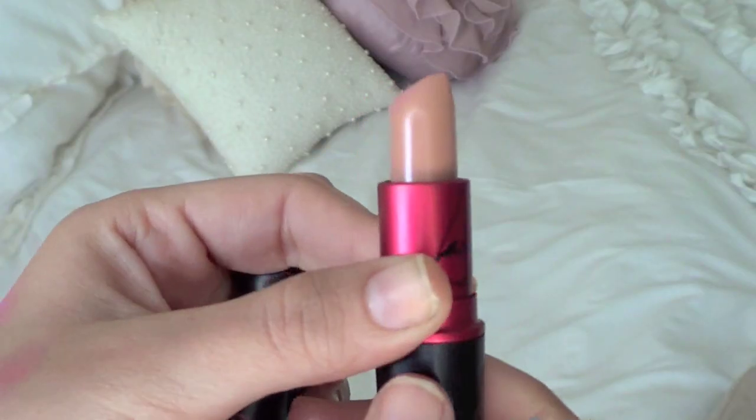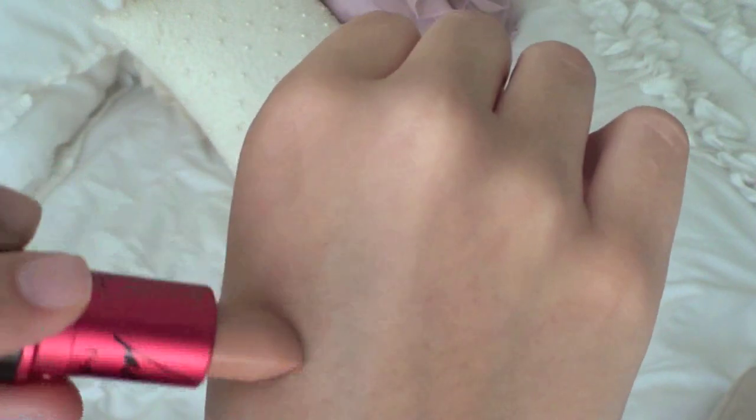My last three favorites are lip products. The first is MAC's Viva Glam Gaga 2 Lipstick — my favorite nude lipstick of all time. I rediscovered it this month because I had been using it so much when I first bought it, then stopped for a while because I was more into bright lip colors and lip balms. But I've been really getting back into this. It's an amplified cream finish, so it's very moisturizing and creamy, and it's very buildable.